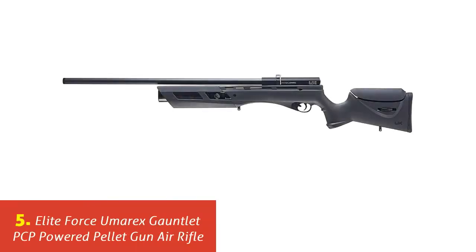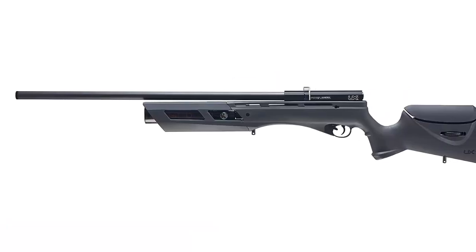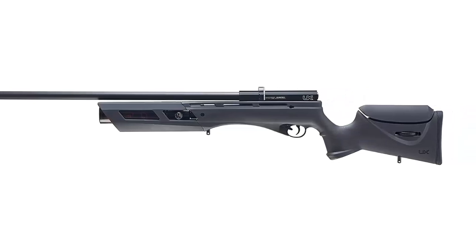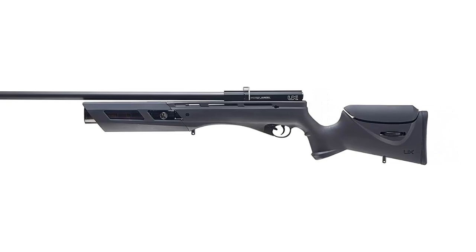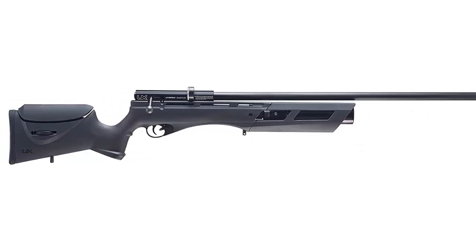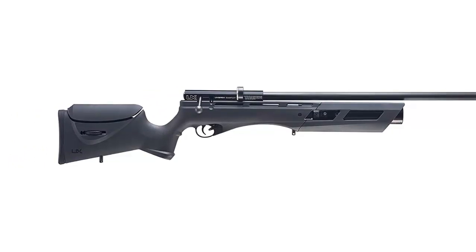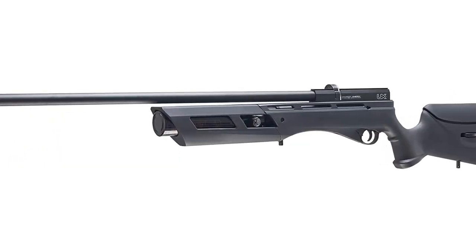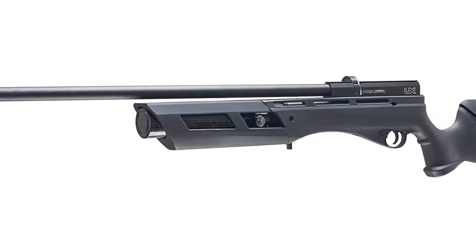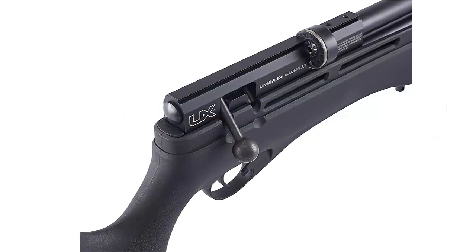Our list at number 5: Elite Force Umarex Gauntlet PCP-Powered Pellet Gun Air Rifle. This is one of the most powerful rifles on the list, releasing all its energy on target. The features and performance it provides are not found in any other PCP air rifle at the same price range. Its air tank capacity is 13 cubic inches, and it can provide 70 shots on one fill. The rifle provides consistent regulated velocity with each shot due to its built-in regulator. It is best suited for field target competition, plinking, and hunting, as it is super accurate.